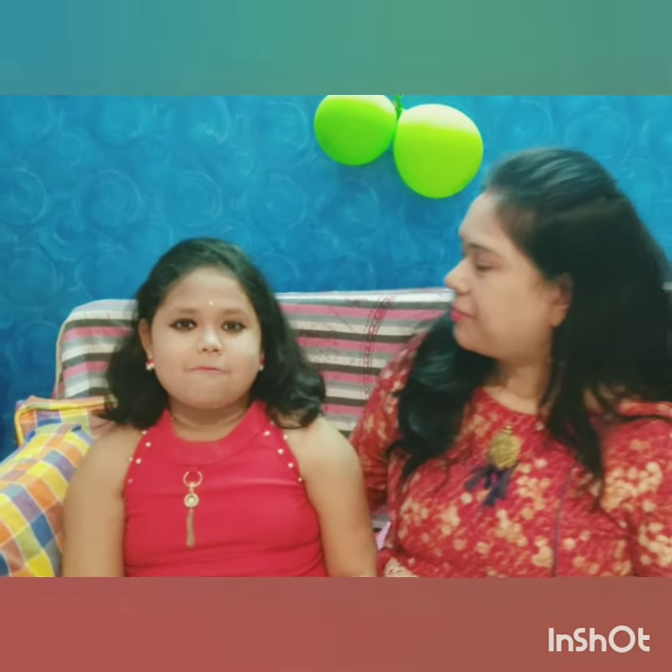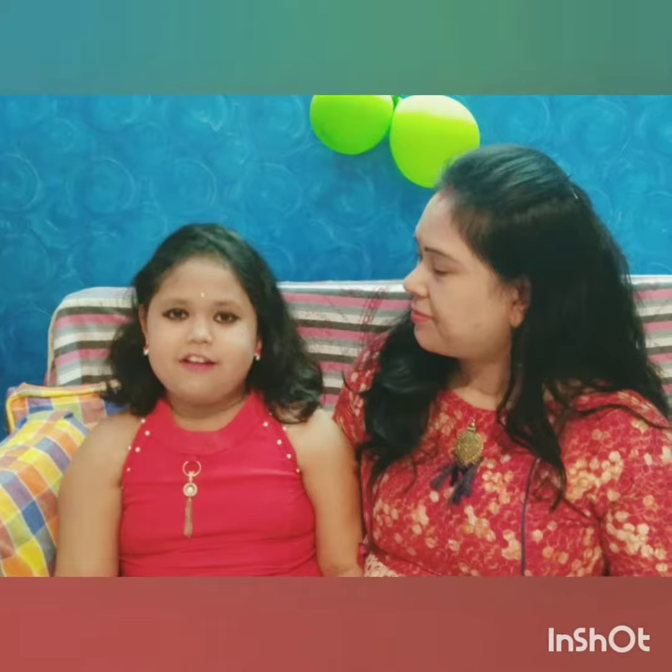If you like our video, don't forget to give a thumbs up and don't forget to subscribe. We will be uploading a new video very soon — we'll be coming soon!